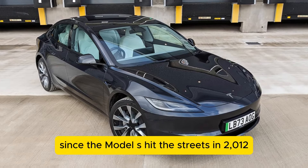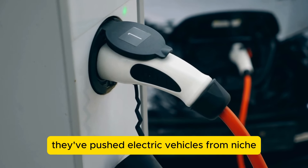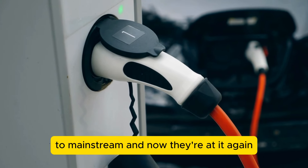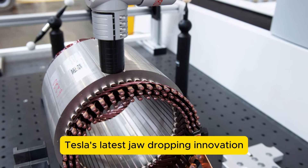Since the Model S hit the streets in 2012, Tesla has been shaking up the automotive world. They've pushed electric vehicles from niche to mainstream, and now they're at it again. Enter the hairpin motor, Tesla's latest jaw-dropping innovation.